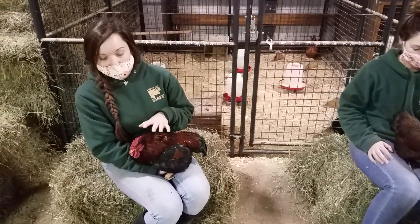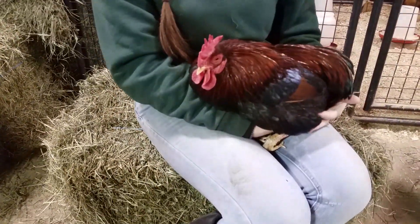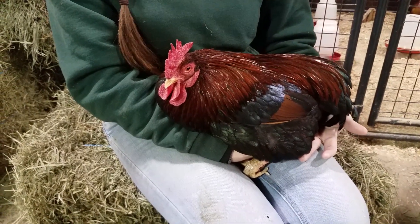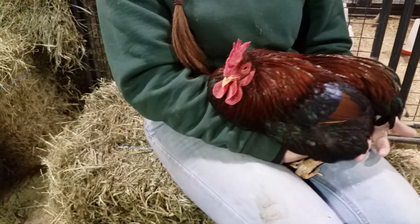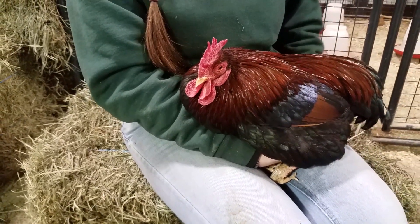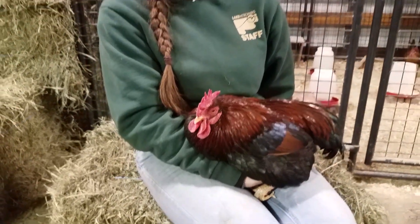A big thing we're going to talk about is the comb and the wattles. Now all chickens do have combs and wattles. There are many different types of combs and many different sizes. Typically the rooster is going to have a larger comb and larger wattles. This is not always the case — it's going to depend on the breed as well as the individual bird itself.